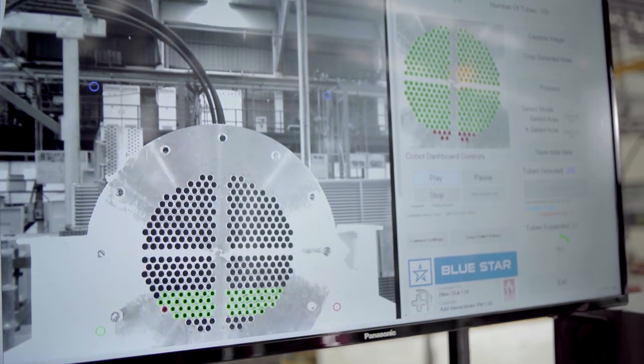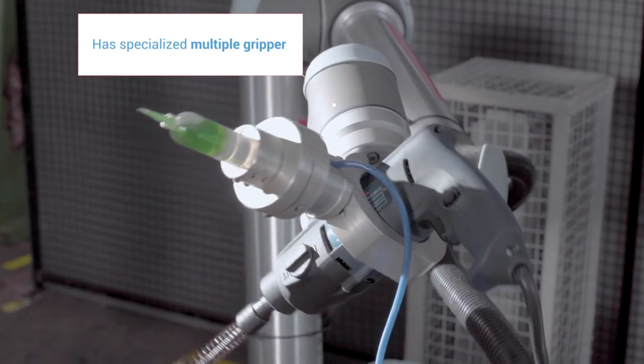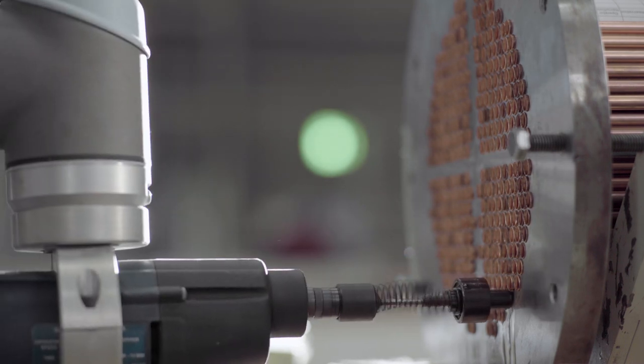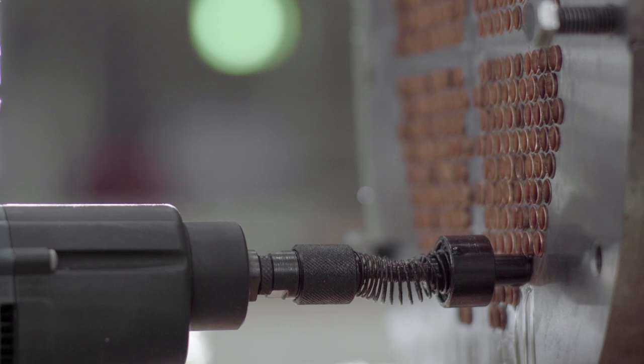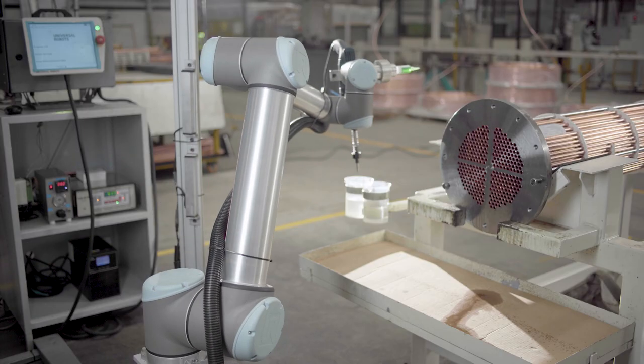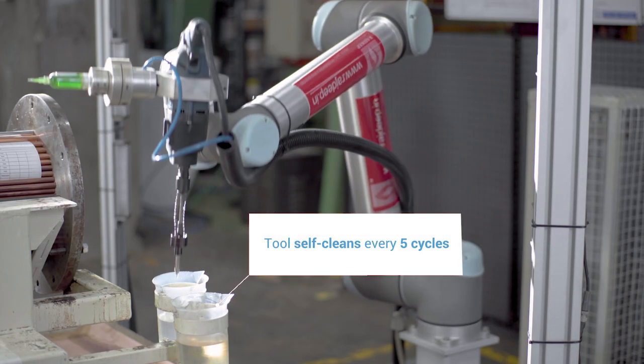After every expansion, there is an application of sealant. For that, we have a multiple gripper arranged which dispenses the sealant and then expands the tube. After five cycles, the cobot dips the tool in the cleaner, lubricates it, and then the cycle starts again.